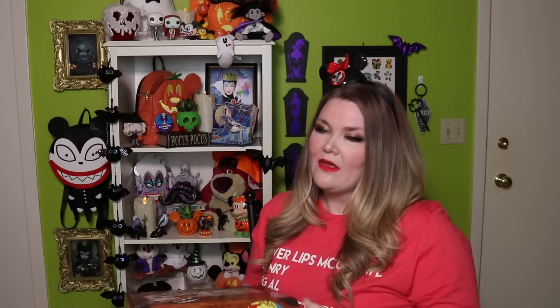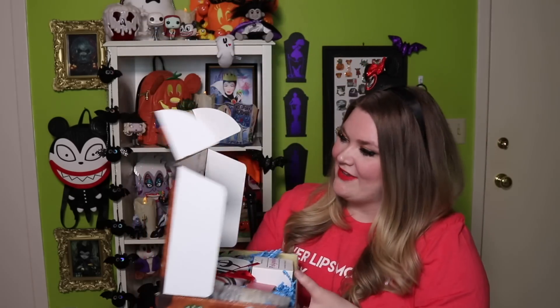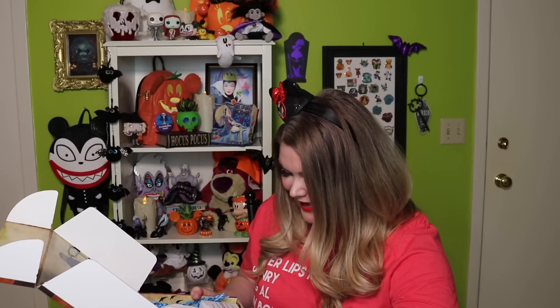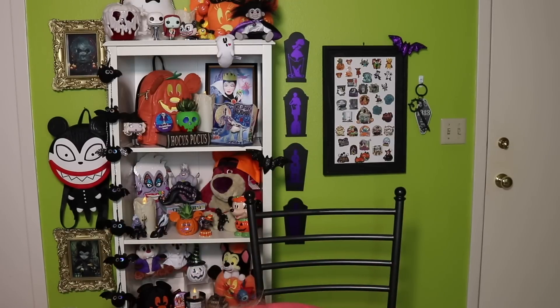Let's open this guy up and see. It says Dizbox and then — oh, that's cute — what does it say on the top: 'for Disney people by Disney people.' And they have a Facebook and an Instagram, so I'll link both of those down below. So it has all of these small shops and they all come with promo codes to each of the individual shops. That is so cool. I will link all of those codes down below, but let's start with what's in the box and see what we have.